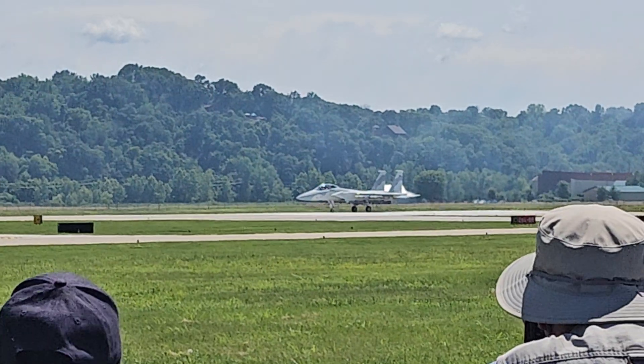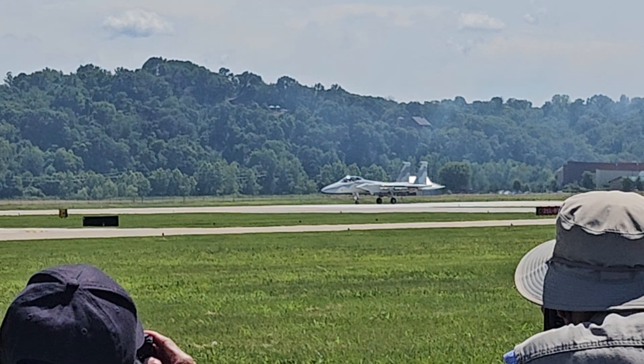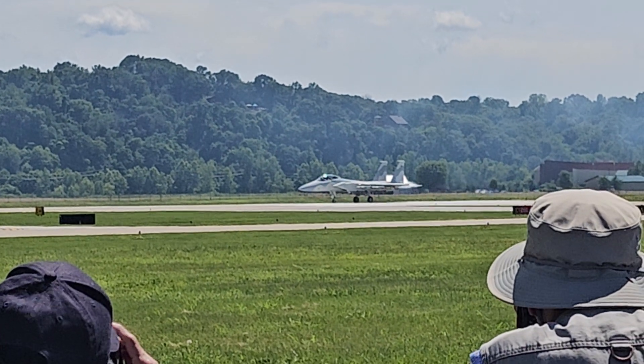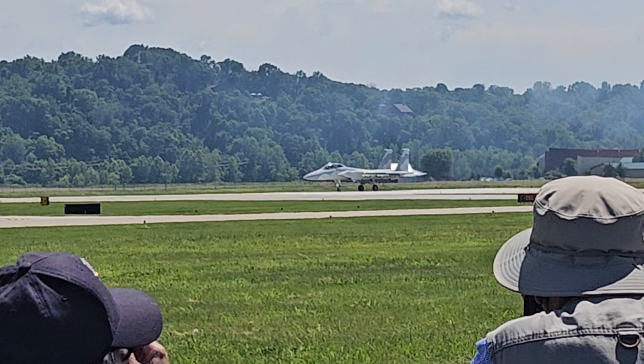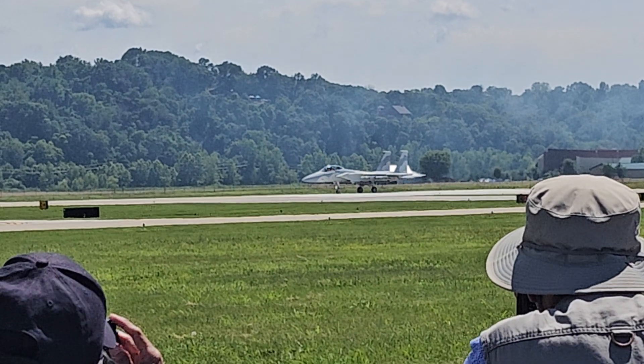Ladies and gentlemen, Boeing is proud to present for the second time the advanced F-15. On display for the first time in an impressive and never before seen 12 air-to-air training missile load-out, demonstrating the unmatched payload capability, power, and maneuverability of the newly designed F-15.